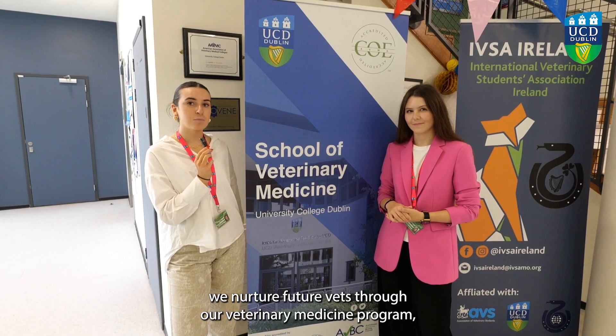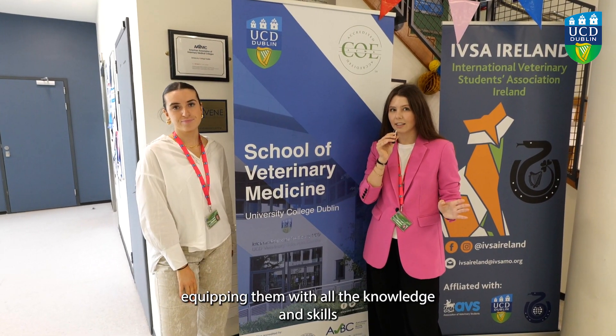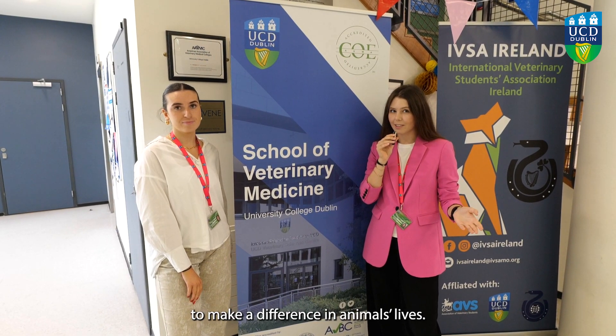Here at UCD we nurture future vets through our veterinary medicine program, equipping them with all the knowledge and skills to make a difference in animals' lives.